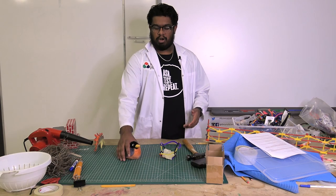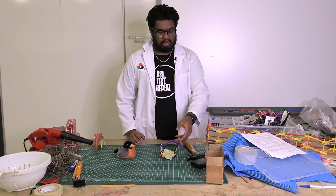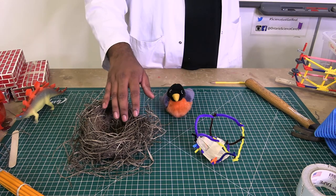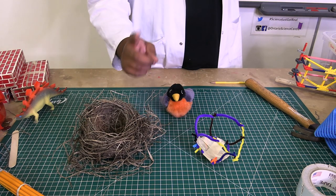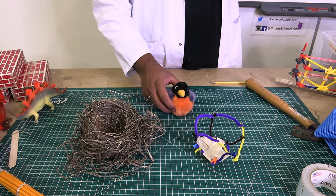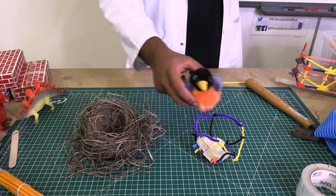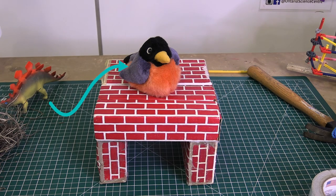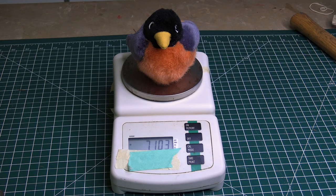I decided to build a nest that would support a robin's size and weight. I'm pretty happy with this — it sure looks like a nest, but does it work like one? Only one way to find out: we have to add a load to the nest to determine if it's strong enough. A load is an object that is supported by a structure. I wanted my nest to be able to support a robin's family.